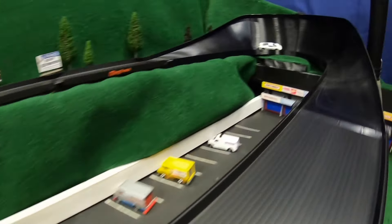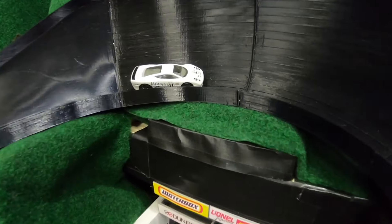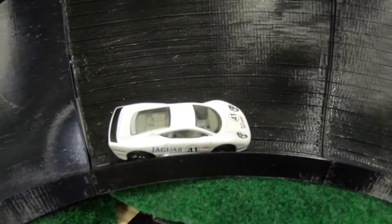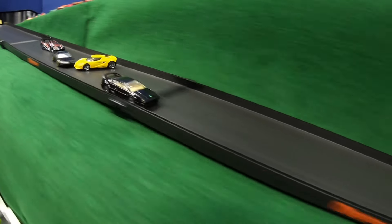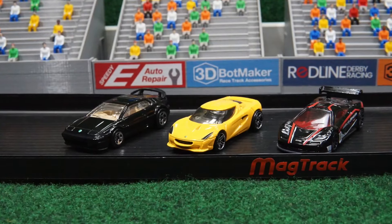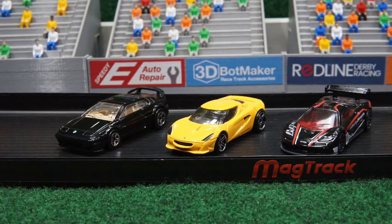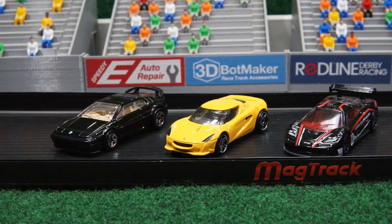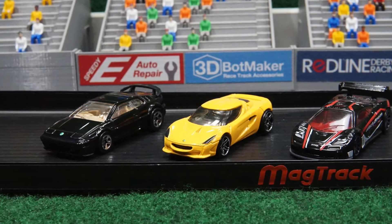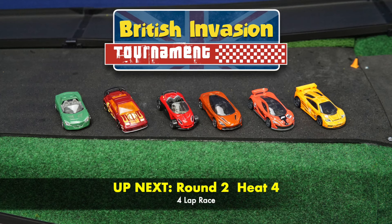Their journey in the British Invasion Tournament has come to an end. Alan Ray Locklear and that Jaguar XJ220 seemed to have a good start at the beginning of this tournament but definitely had some mechanical issues today. That teamwork certainly paid off, but when it comes down to that final round, only one driver can be the champion. We're going to take a break and we'll be right back.